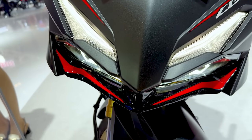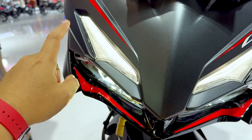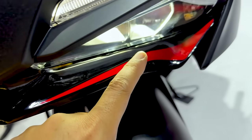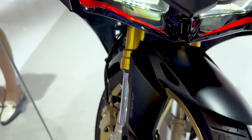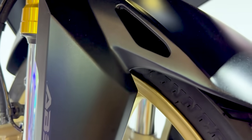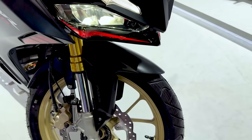Black-nya ini memang black matte di area atas, tapi di bagian bawah ini glossy — lihat, ini glossy semuanya. Dan jika kita perhatikan di bagian area fender-nya pun, juga di-clear oleh Honda dengan warna yang sama. Warna ini adalah warna matte.